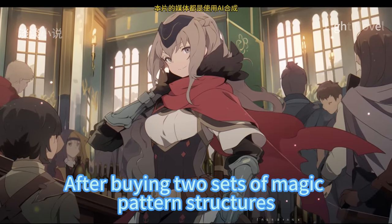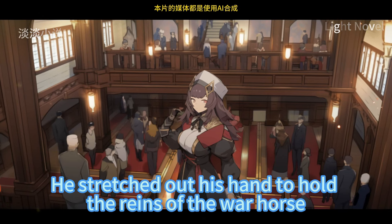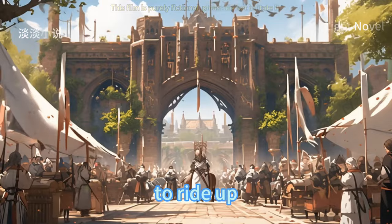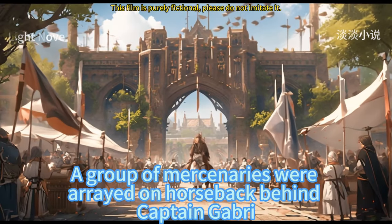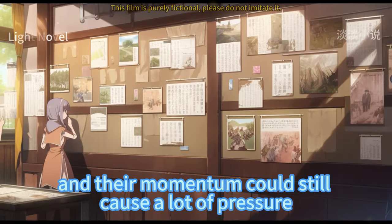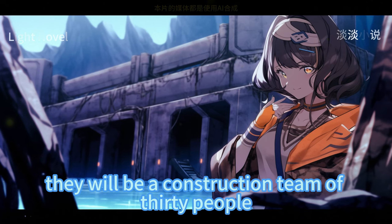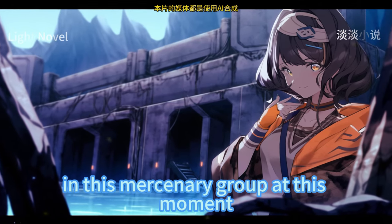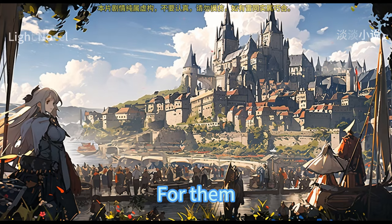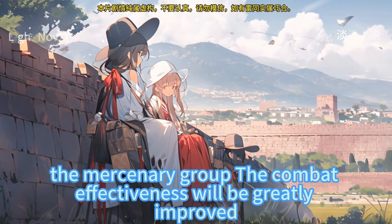After buying two sets of magic pattern structures, life for the sea giant mercenary group would be much easier. Captain Gabri stopped and waited for Sirdak to ride up. A group of mercenaries arrayed on horseback behind him, with rank-1 warriors standing together creating considerable pressure. If each were given a set of magic pattern construction, they would be a team of 30. Currently only the first-level high-level warriors had a few magic pattern components. Replacing some more practical magic equipment would greatly improve the mercenary group's combat effectiveness.